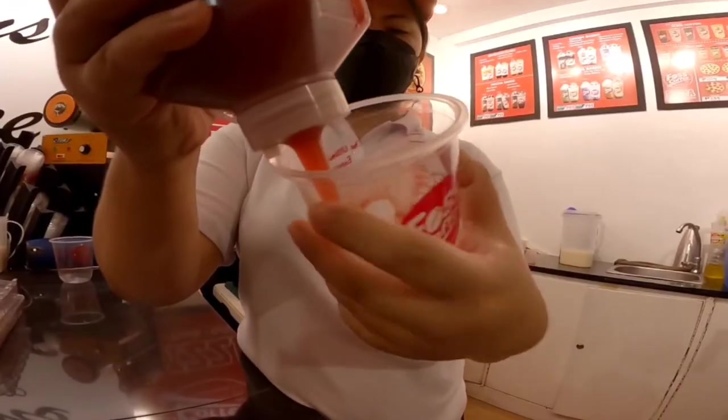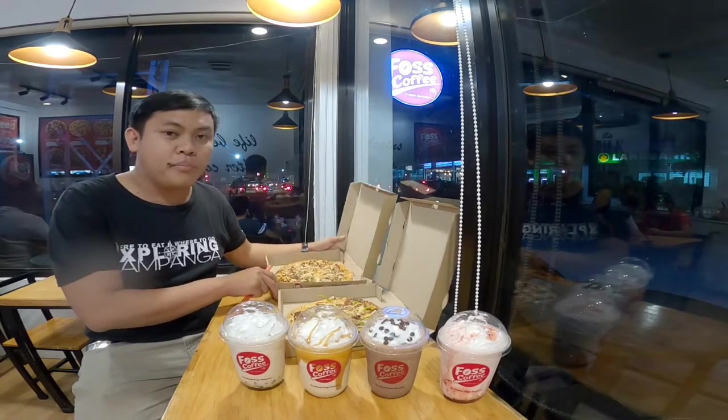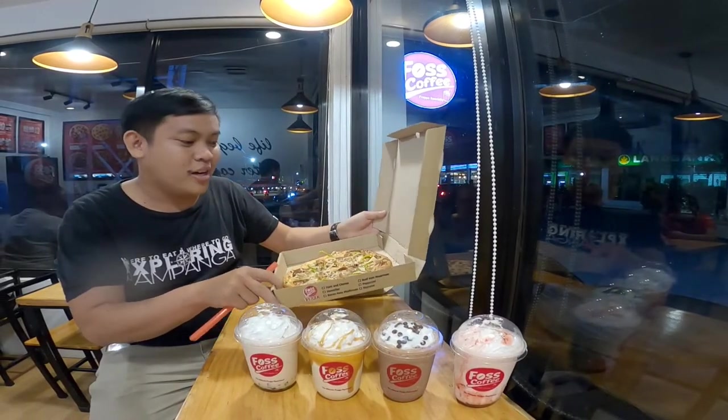Sa fruit base naman, kung mahilig kayo sa medyo maasim, itong strawberry. And then yung sa mga pizza nila, ito naman yung dalawang best-seller nila. Itong beef mushroom pizza. And then syempre, yung supreme. So sa supreme guys, completo recados na yung pizza nila.